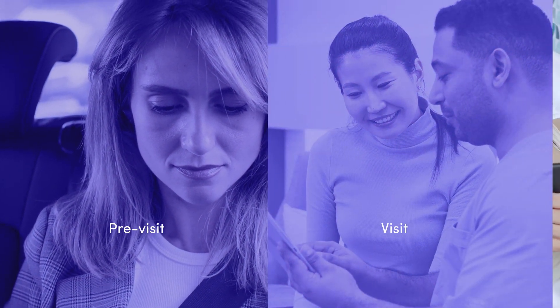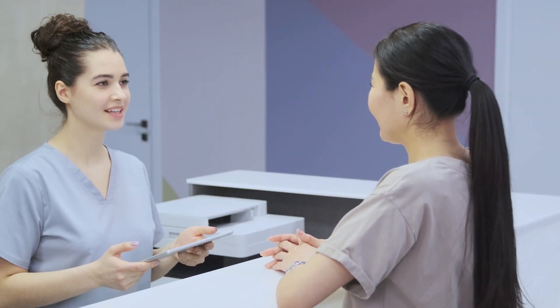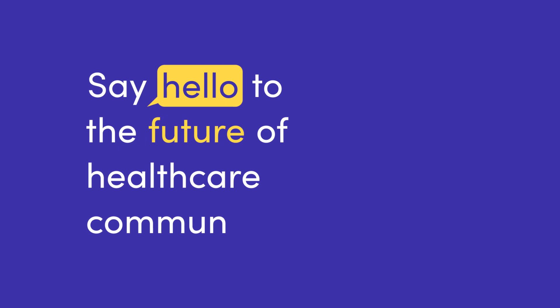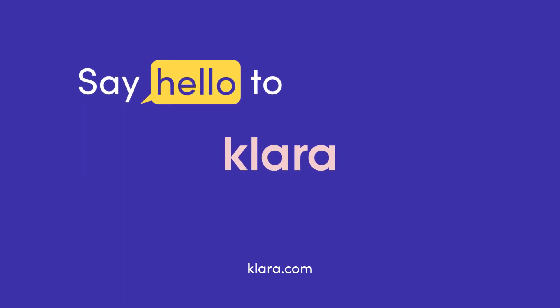With Clara, your practice can help keep patients engaged before, during, and after their visit, so your practice stays top of mind. Eliminate repetitive tasks, empower your patients, and get back to doing what you love. Say hello to the future of healthcare communication. Say hello to Clara.